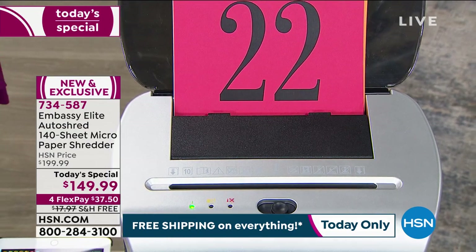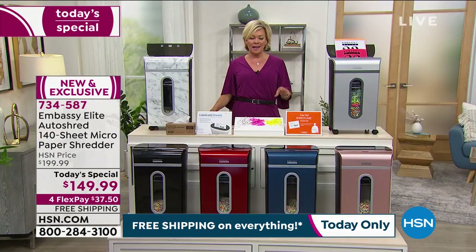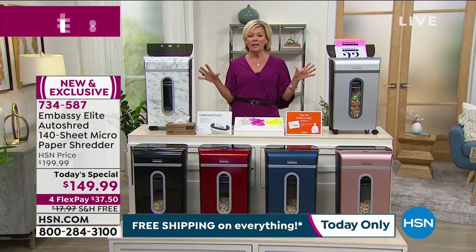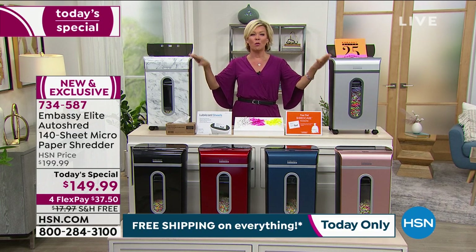This is so important. Embassy is the main game when it comes to shredding. They make one out of every four shredders made in the country. We've done this for years, and every single shredder has been a customer pick. This one is absolutely destined to be that and more because it is so much more.